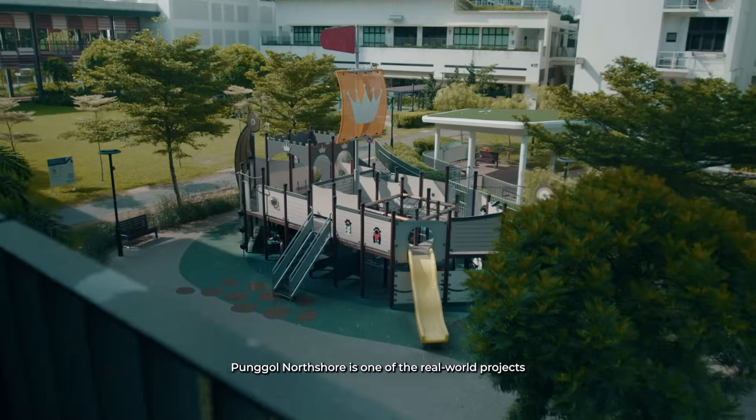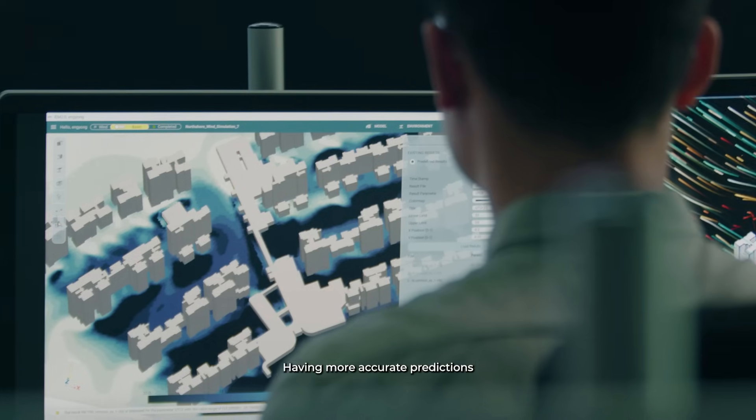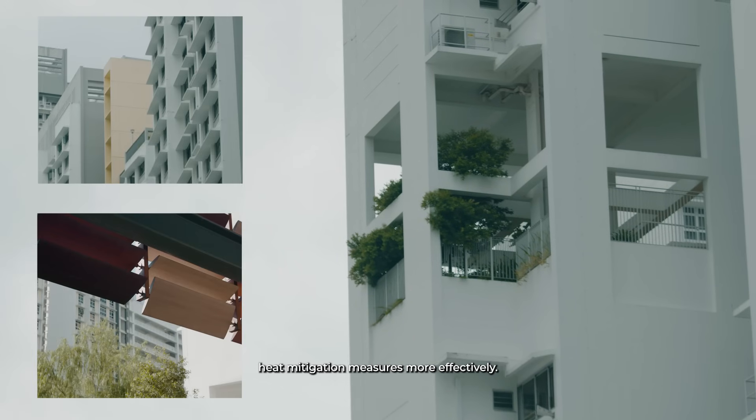Punggol North Shore is one of the real-world projects that has benefited from this model. Having more accurate predictions means that we can implement heat mitigation measures more effectively.